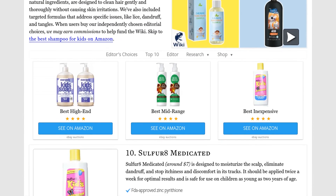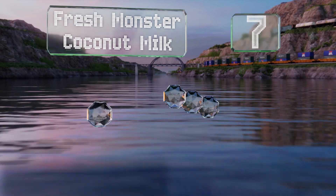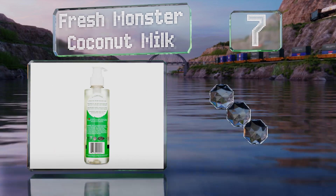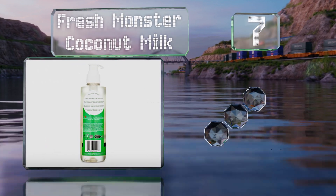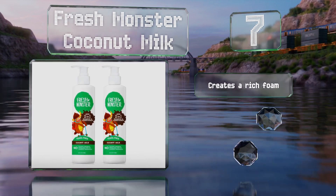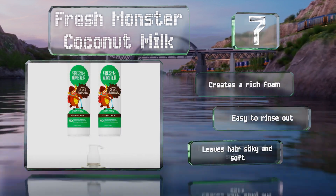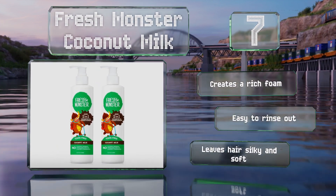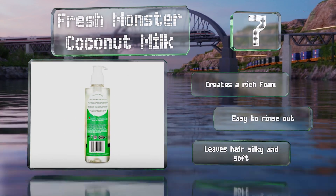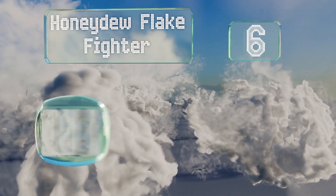At number seven, Fresh Monster Coconut Milk is free of everything you don't want in a shampoo, including toxins, sulfates, parabens, soy, and gluten. Instead it gets its scent and cleansing properties from natural plant sources, so you can feel good about using it on your child. It creates a rich foam, is easy to rinse out, and leaves hair silky and soft.